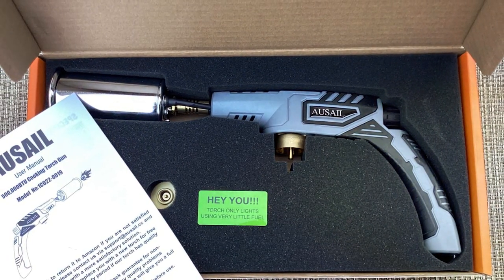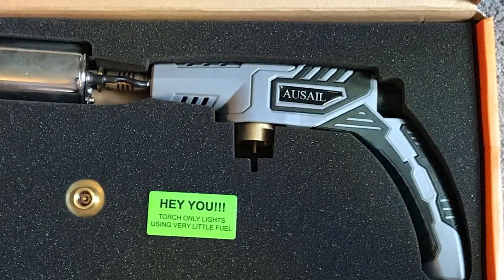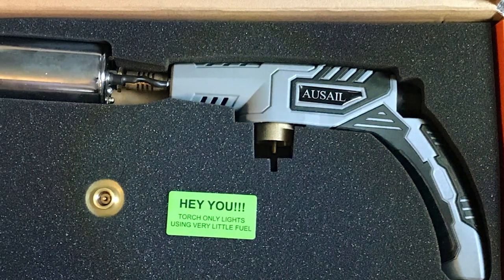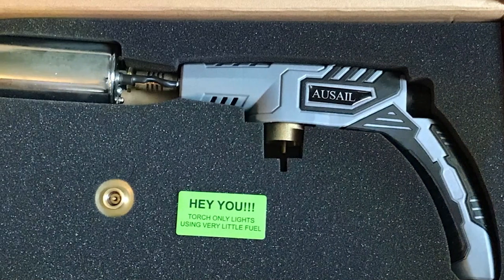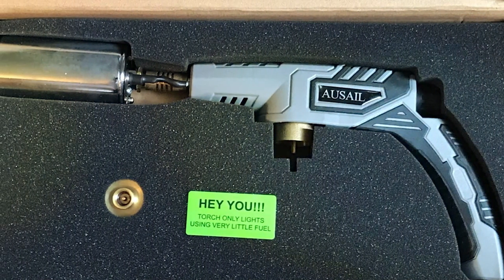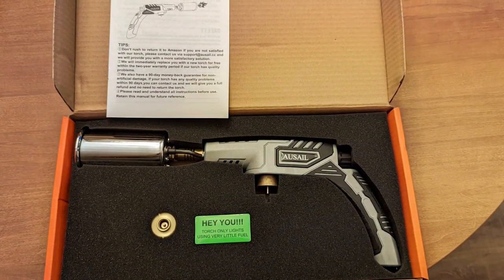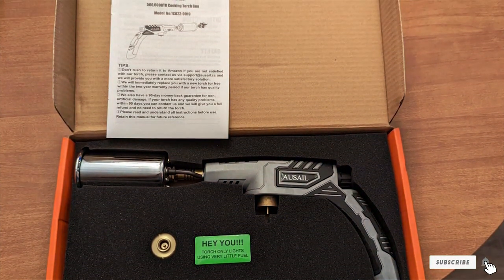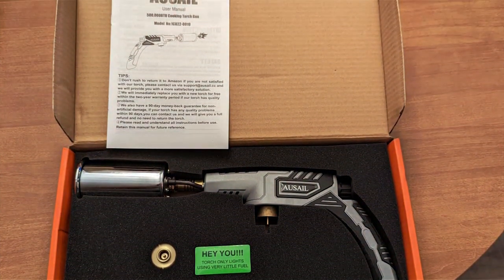This torch is a testament to the importance of investing in tools that offer both performance and longevity. Ease of use and effectiveness are hallmarks of the AUSAIL kitchen torch, making it a favorite among chefs and culinary enthusiasts. Its reliability and precision make it an indispensable tool for anyone looking to take their cooking to the next level.